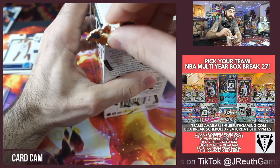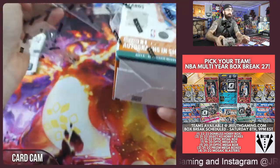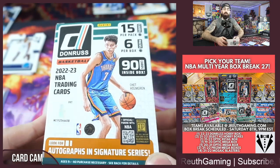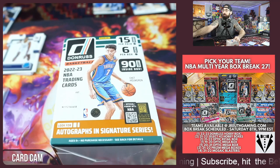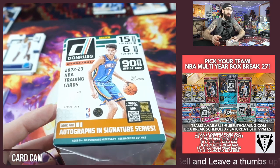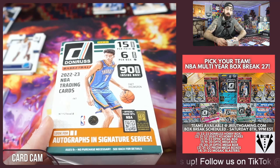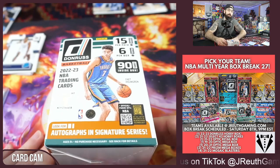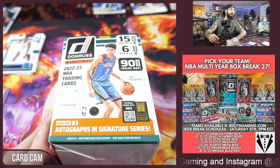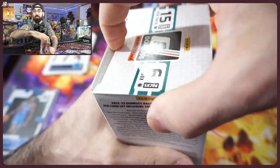If you want more Donruss and more NBA, check out our next box break at jruthgaming.com. Our next live stream event takes place in a few weeks on Saturday the 8th — we typically go live on YouTube for about four hours. There's a hobby box of this year's Donruss, retail boxes, more hobby boxes, and four years of NBA rated rookies that we'll be hunting. Pick your team and grab your spot today at jruthgaming.com. Hit the notification bell and come hang out with us.